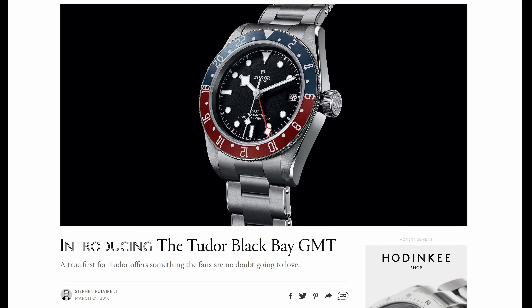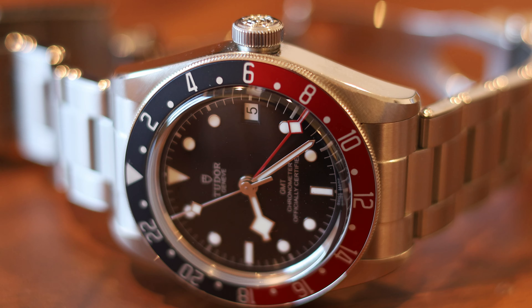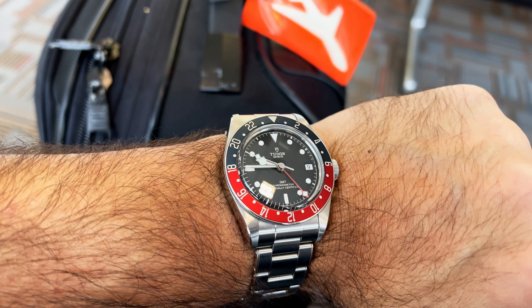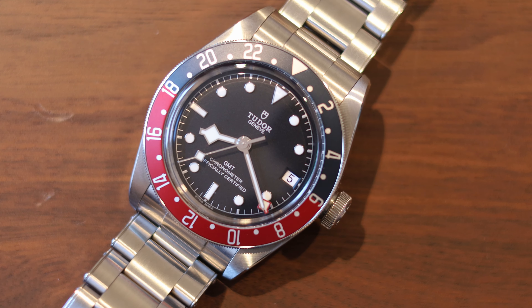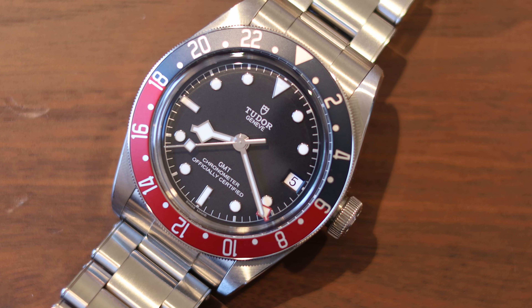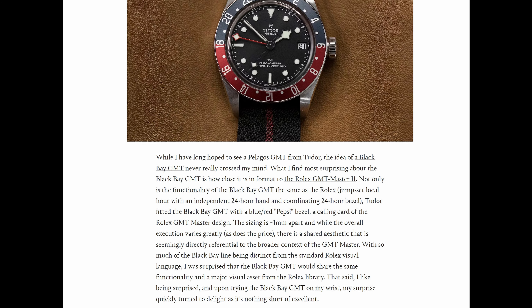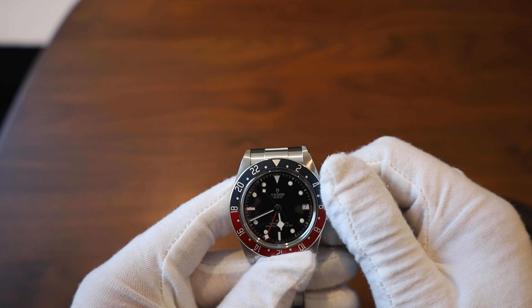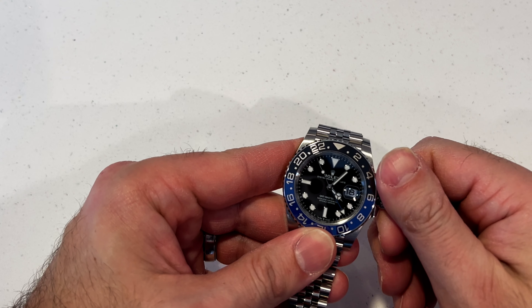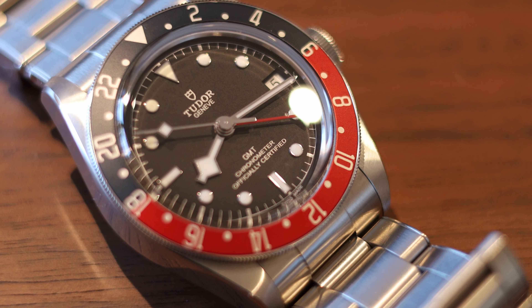In 2018, Tudor released the Black Bay GMT, which allowed many people to get a taste of what it's like to own a Rolex GMT-Master II with the Pepsi bezel. With that release, Tudor provided a product offering all the same functions as the Rolex GMT-Master II, along with the iconic Pepsi bezel — the blue and red bezel denoting day from night.